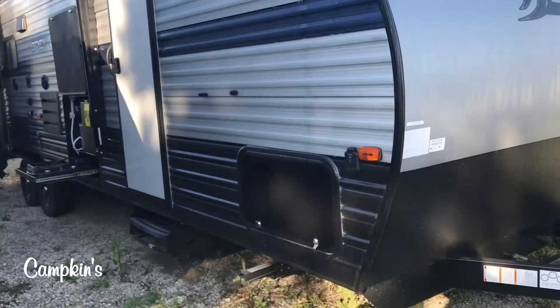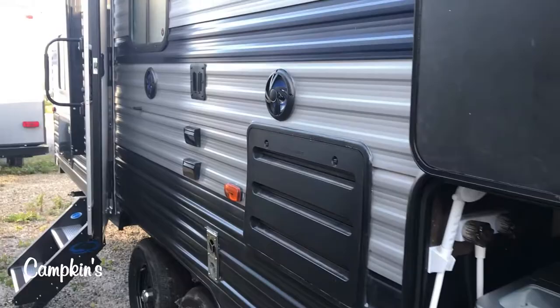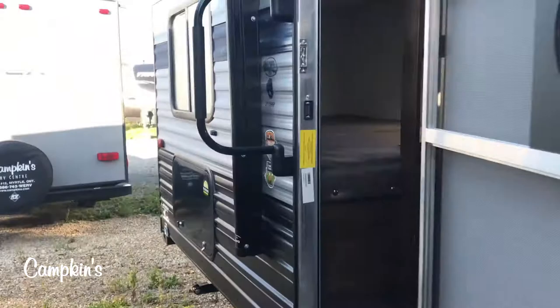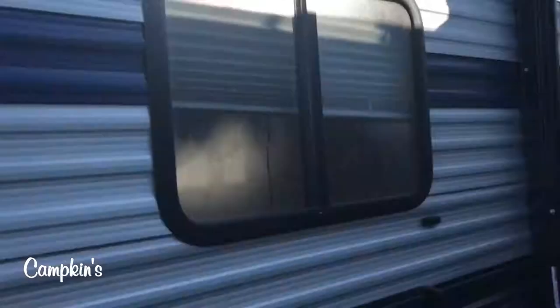You've got a Power Tongue Jack and aerodynamic front storage underneath the bed. You've got two entrance doors as well as your full outdoor kitchen with the stove top, sink, ice maker, and fridge all tucked in there. A great spot to hang the TV outside to watch movies under the stars. Stable step entry into the trailer, and on the back we have the cargo rack as well as backup camera prep.